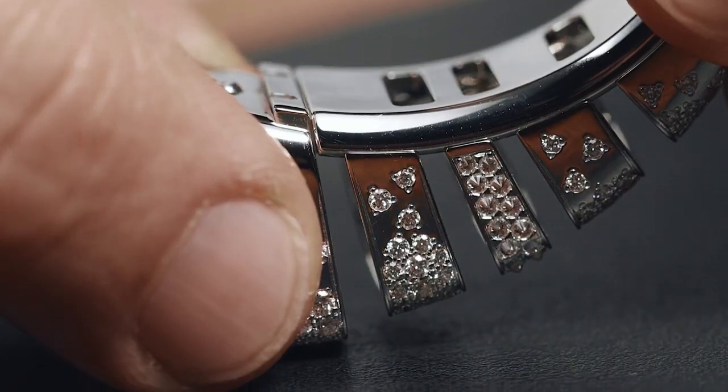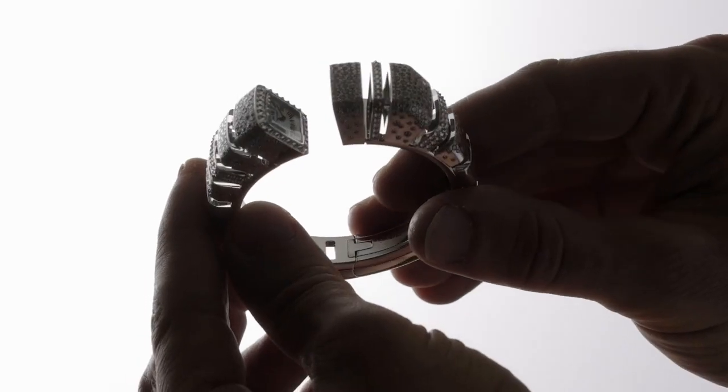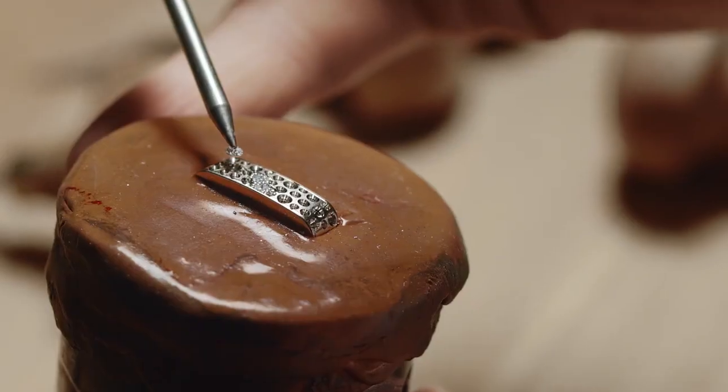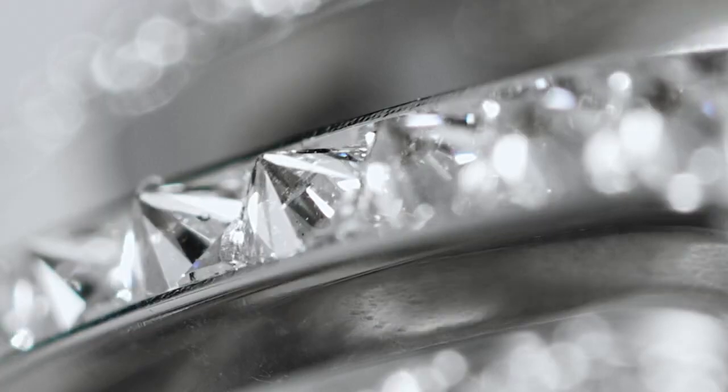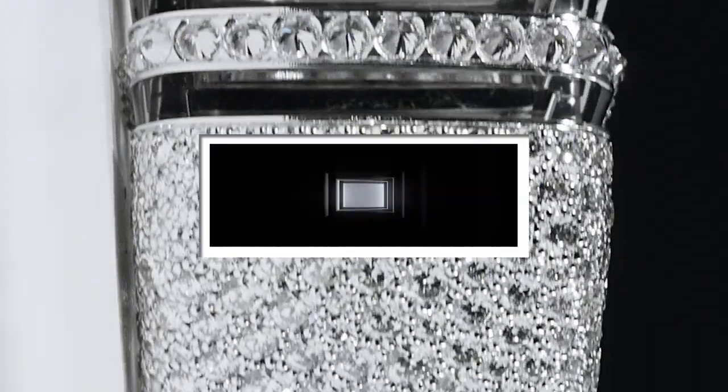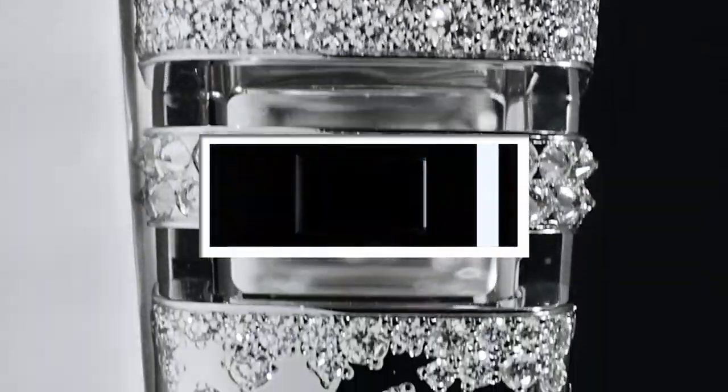Round and angular shapes fit together to become a watch, electrified by the sparkle of 542 diamonds combining snow and inverted settings, punctuated by the contrast of material on alternating angles, planes and openwork.